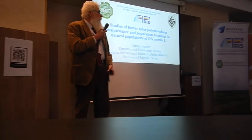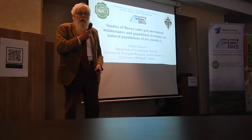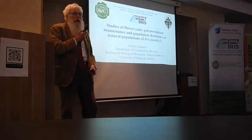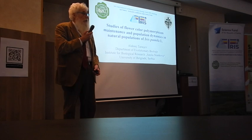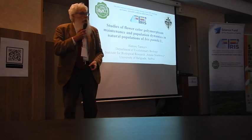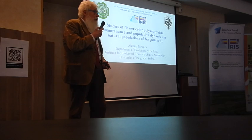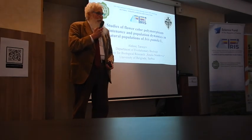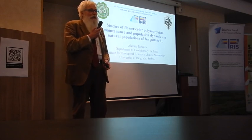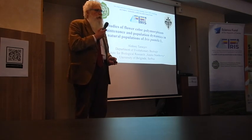Good morning and I first want to thank the organizers for inviting me to give this talk on one of my favorite topics. I would like to say that I asked organizers to introduce me because I'm from the Department of Evolutionary Biology — as a colleague from the Department — I think it's the best recommendation in this room after yesterday. Nevertheless, I think you will see why I like this topic: flower color polymorphism in Iris Pumila.